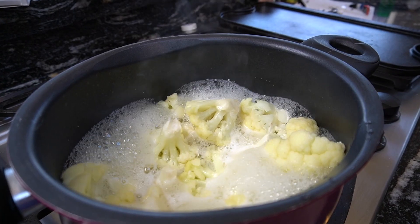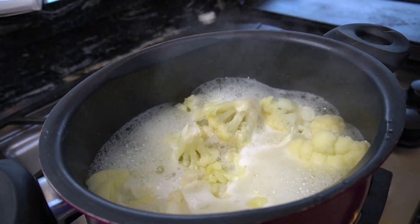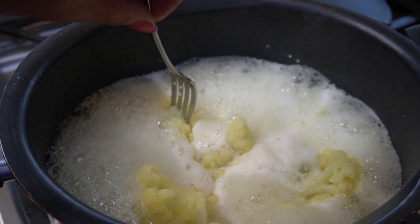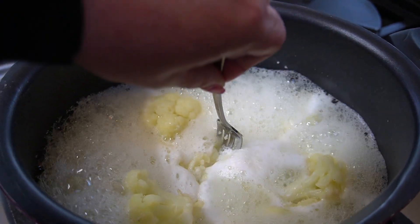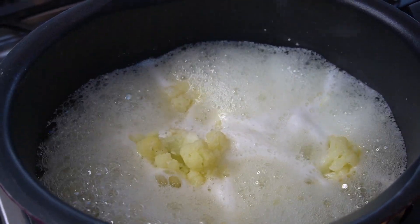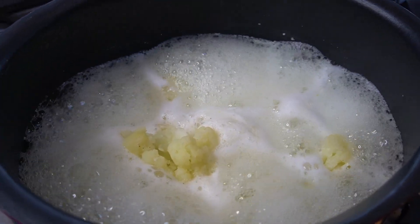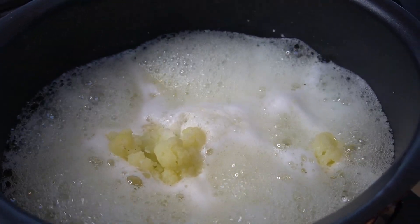Loaded cauliflower salad is keto-friendly and amazing. It holds in the fridge for days, and even my husband tried it and he didn't even miss the potatoes — win-win! We're going to be steaming our cauliflower with just a little water in the bottom and steam it until it's fork tender. I don't want it to be too soft because I want it to hold shape for our salad. I'm going to strain this and let it cool before we add all of our delicious loaded baked potato items to it.